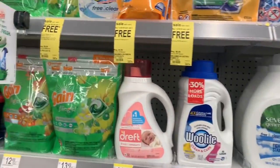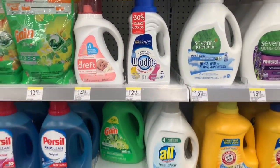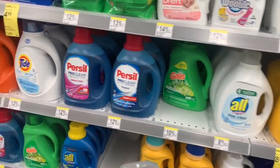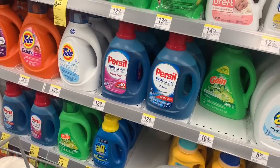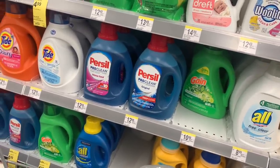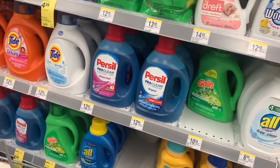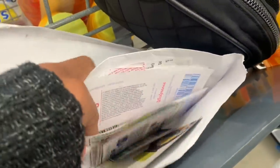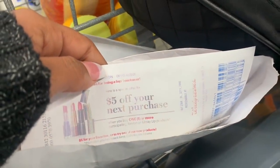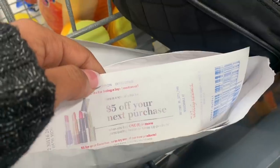Hey friends, welcome back! I'm at Walgreens and I have a digital coupon for spend $30 get 6,000 points. I also have a $4 register reward. I also have this other coupon but I'm not sure how to use it because I don't know if you can combine it with a buy one get one free coupon — but I'm going to try and see.